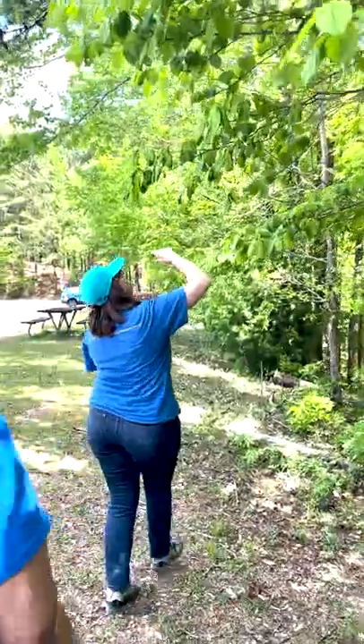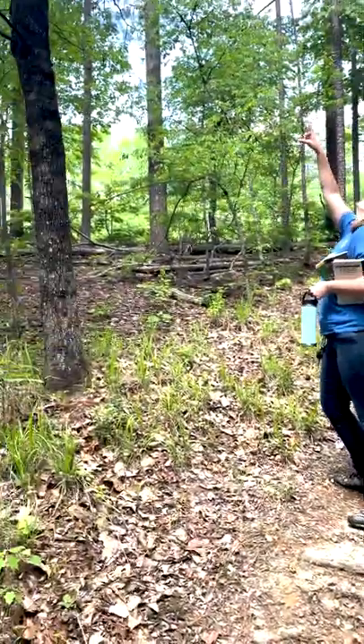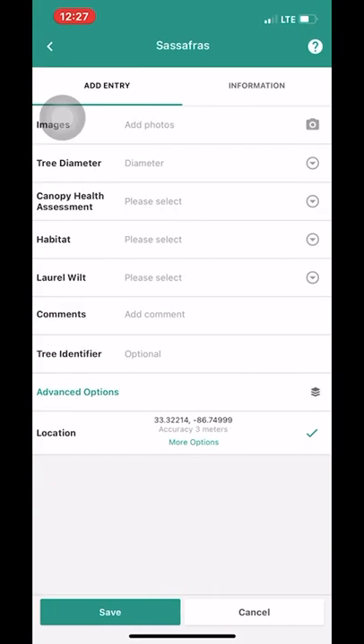That's a loblolly. There's a tulip poplar. That is probably some kind of water oak. We then used an app called TreeSnap to record our findings.